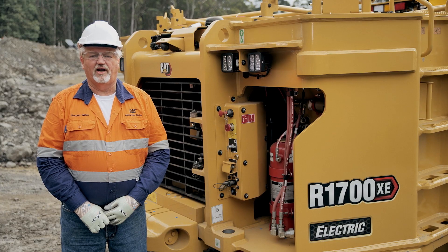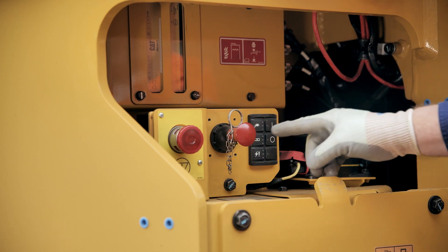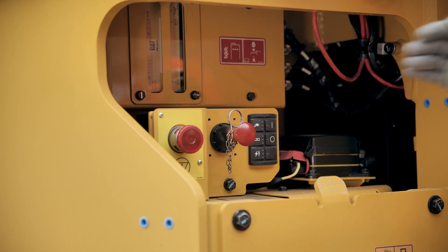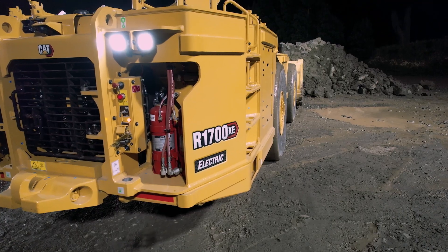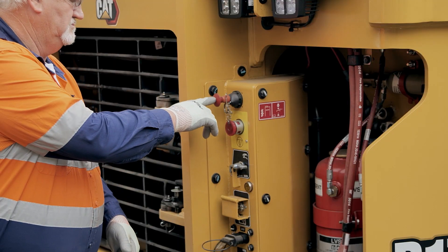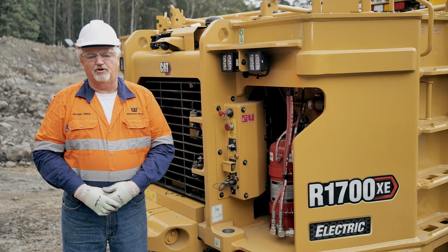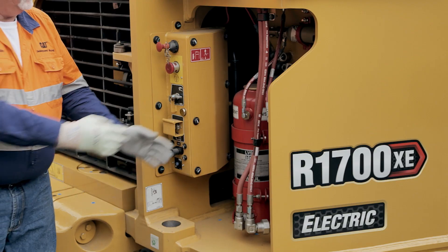The R1700XE has many safety features. These include emergency stops, fire suppression activation points, and reversing cameras. There's a fire suppression activation point on each side of the machine. This machine is equipped with the Ansel fire suppression system. The bottles are stored in this location.